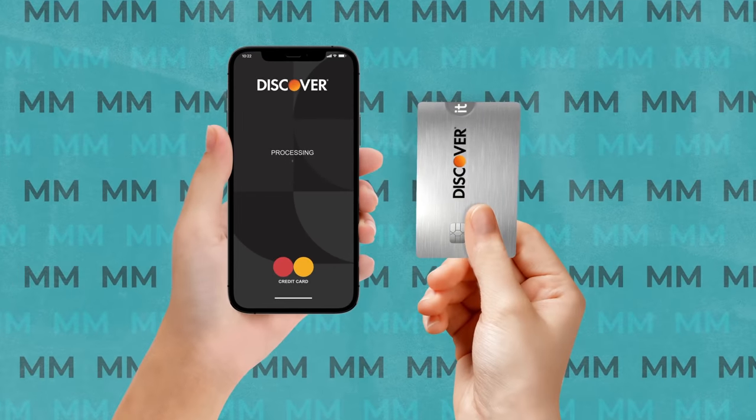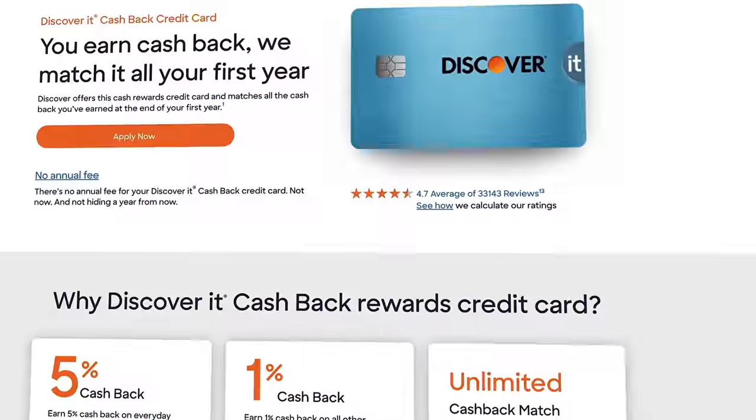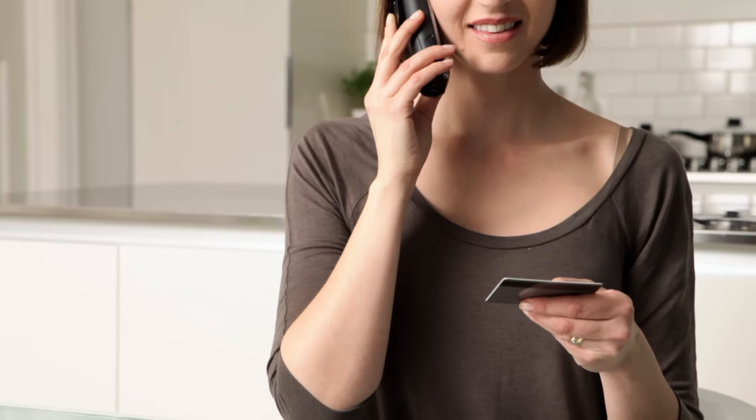I also love the Discover IT credit card because it is the best beginner option in my opinion, so if you do have that product, it might be nice having everything under the same platform. It's also worth mentioning that Discover's customer service is absolutely incredible, so if that's important to you, you'll definitely want to check out Discover Bank.